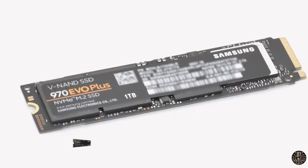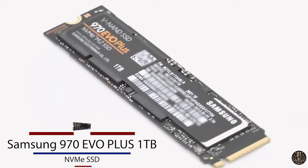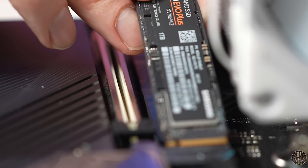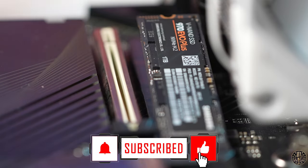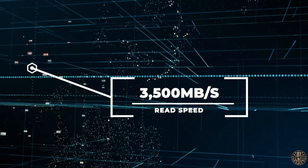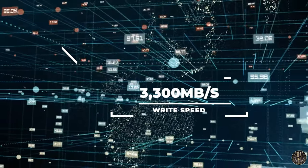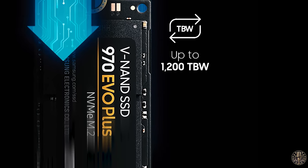The next SSD we are going to review is the Samsung 970 EVO Plus, 1TB, 2280 internal SSD. This is a powerhouse of speed and reliability, perfect for those who demand top-notch performance from their computers. The 970 EVO Plus outperforms its predecessor thanks to advanced technology and firmware optimization. It has impressive speeds up to 3,500 read and 3,300 write megabytes per second, and is designed to handle heavy workloads with a reliability of up to 1,200 total bytes written.